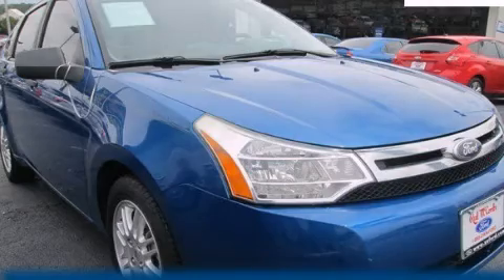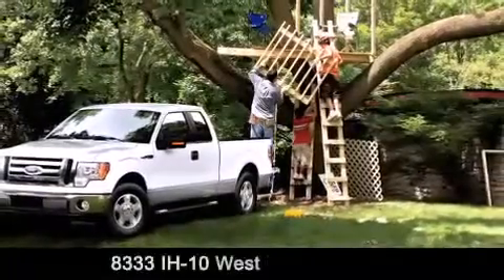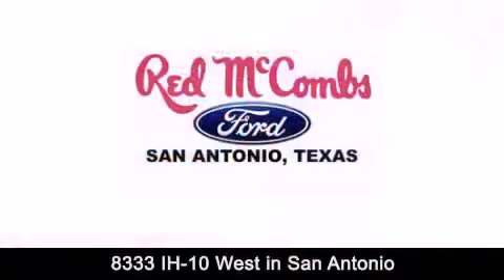We invite you to contact us today to learn more about this vehicle. Red McCombs Ford is conveniently located at 8333 Interstate 10 West in San Antonio. Contact us today to find out about our specials or visit us at SAFord.com.